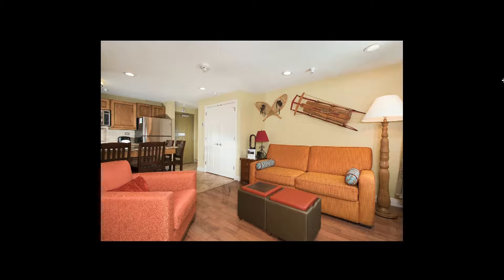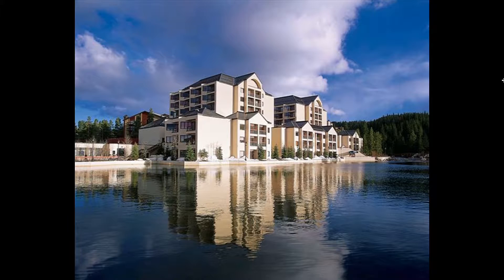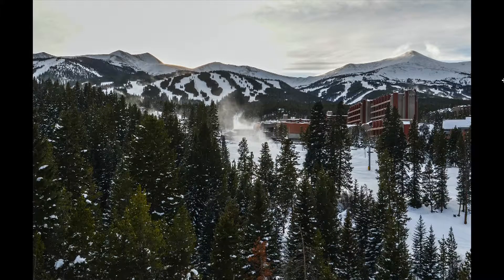It offers a ski-in/ski-out location in the heart of Breckenridge. The gross rental income in 2016 was about $60,000. Amenities include an outdoor pool, hot tubs, game room, and exercise room. It's priced at $329,000 — an awesome deal.